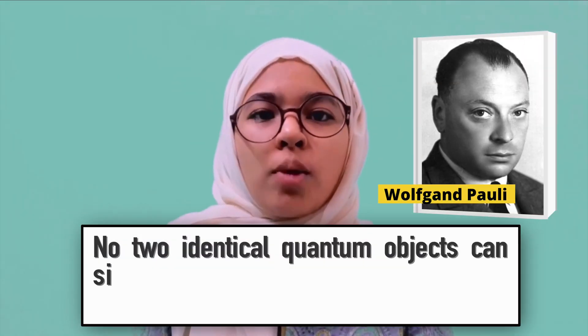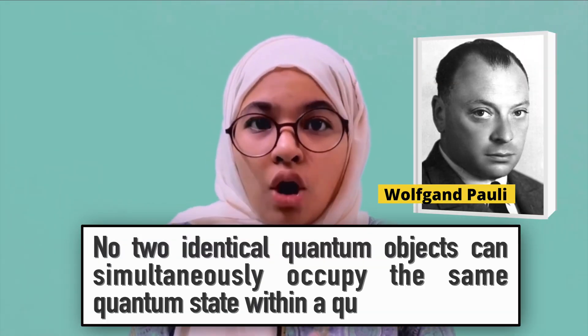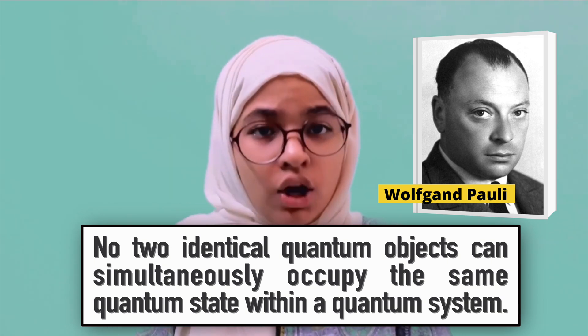We've seen that a proton is made up of at least two identical up quarks. But the Pauli exclusion principle states that no two identical objects can simultaneously occupy the same quantum state within a quantum system — here, a proton. So we saw this video for nothing? No. The quarks making up the same hadron must have different colours. Thus, even if two quarks have the same flavour, they will not be identical because they have a different colour.